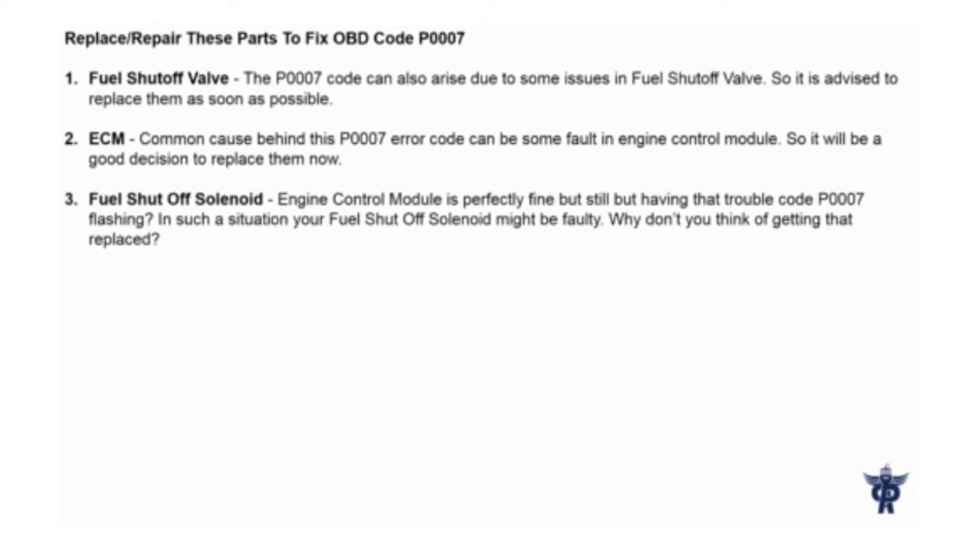ECM: A common cause behind the P007 error code can be some fault in the engine control module, so it will be a good decision to replace it.